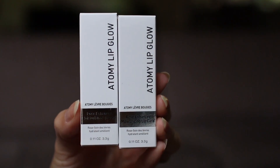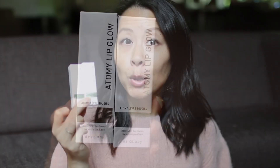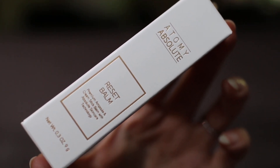The last set of products is from Atomy. This is the Atomy Lip Glow, which is a color-changing balm — very similar to the Dior Lip Glow and a fraction of the price, so I purchased two of these. I also bought the Reset Balm, which is a skincare balm you can use under the eyes and on any areas where you might be getting fine lines.